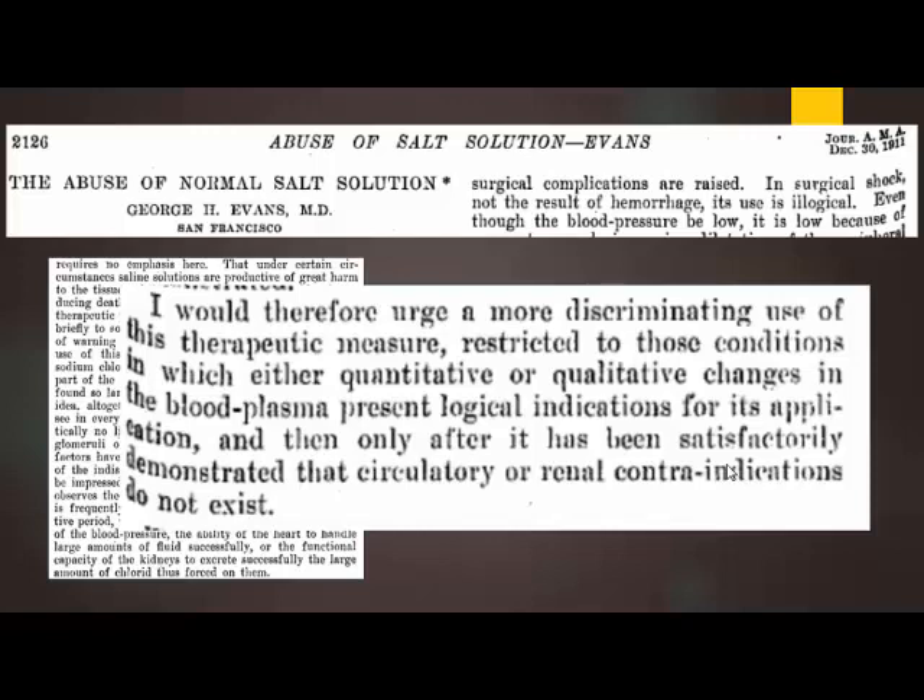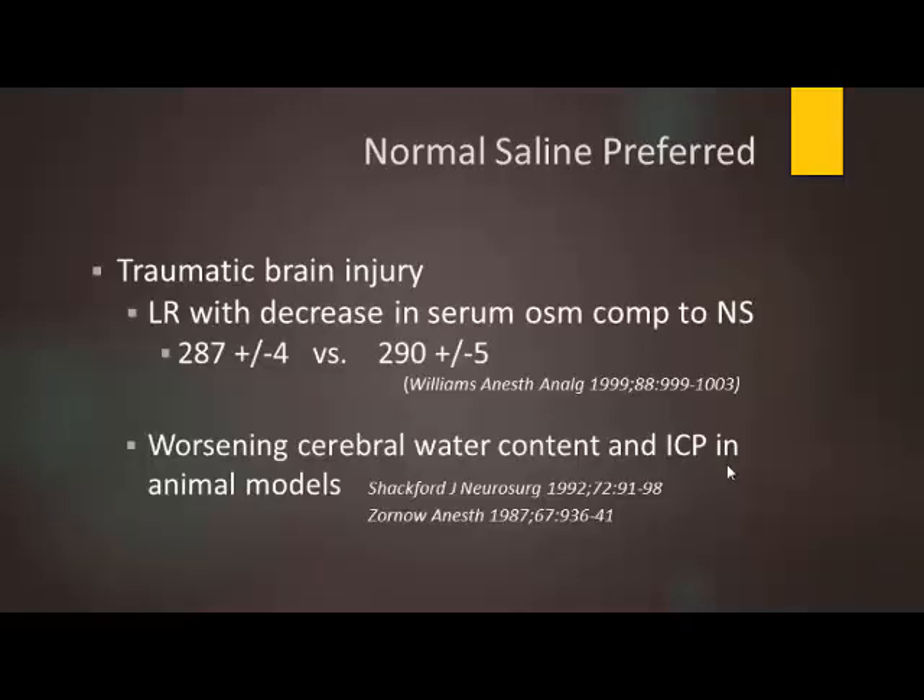I agree with that 1911 physician and think most of us will shortly. One thing worth noting: we've been critical of normal saline throughout, but there are times when it is useful. Some studies found one particular subgroup of patients that did not benefit from balanced solutions — those with traumatic brain injury or cerebral edema — who actually showed worsening cerebral water content and increasing intracranial pressure with lactated Ringer's. So despite normal saline being today's nemesis, it still has useful applications. Think of fluids as drugs: what's your indication, and how can we best use them to benefit patients?